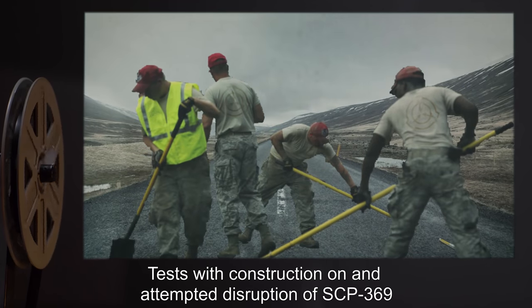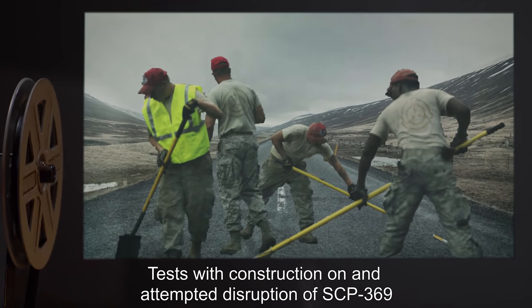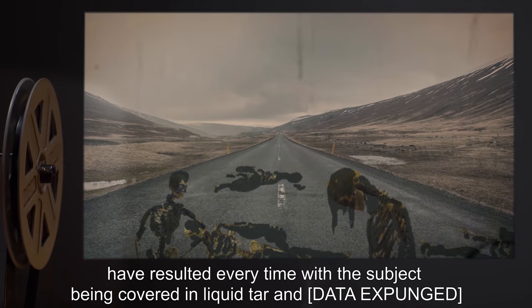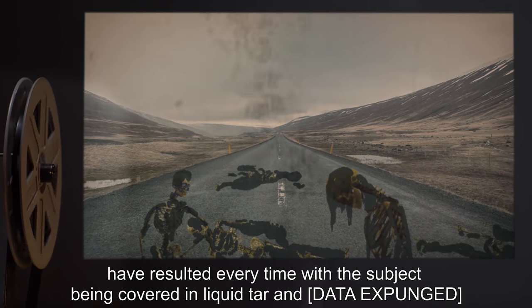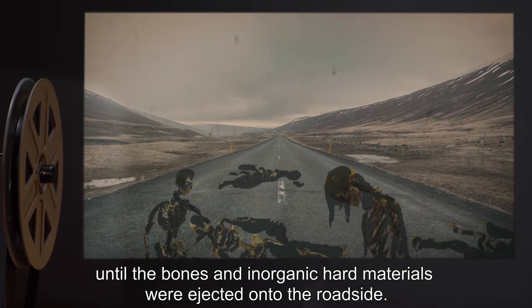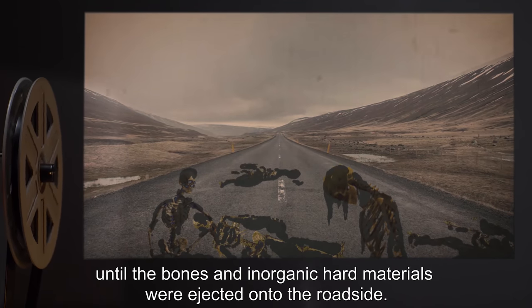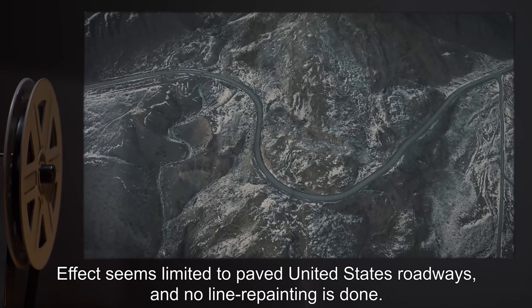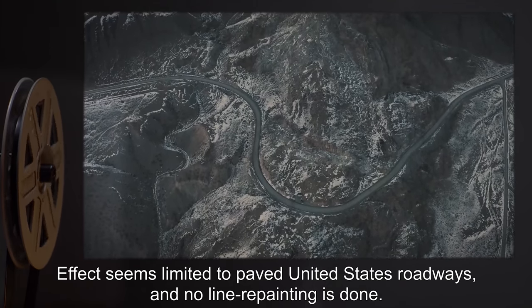Tests with construction on and attempted disruption of SCP-369 have resulted every time with the subject being covered in liquid tar and [data expunged], until the bones and inorganic hard materials were ejected onto the roadside. Effect seems limited to paved United States roadways, and no line repainting is done.